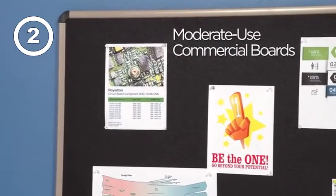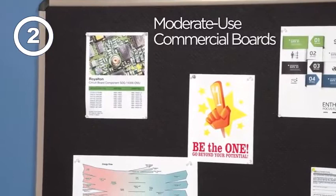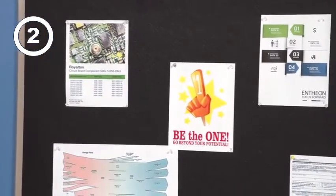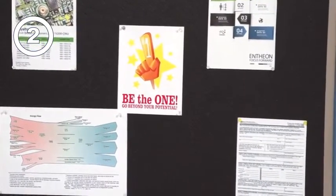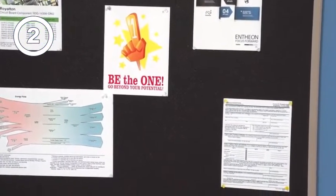Moderate use boards consist of a commercial-grade, tightly woven, highly durable fabric and will not crumble or fade like cork with heavier use. Contemporary and tasteful styling blends to create an enhanced professional appearance.